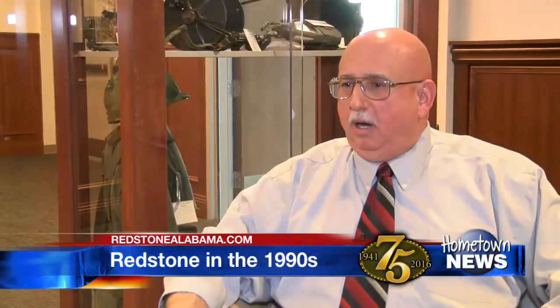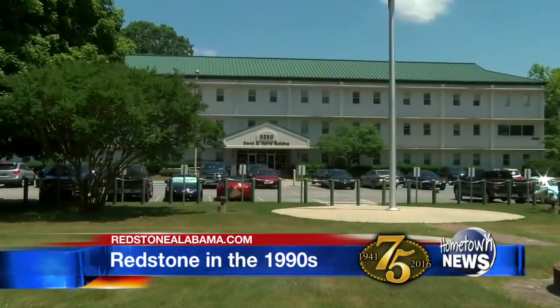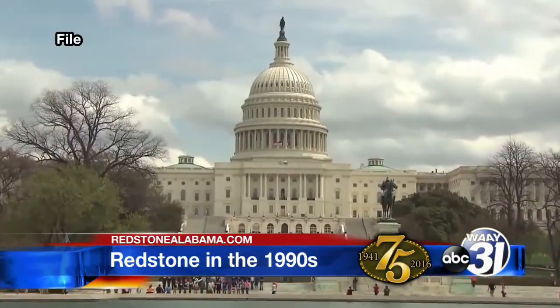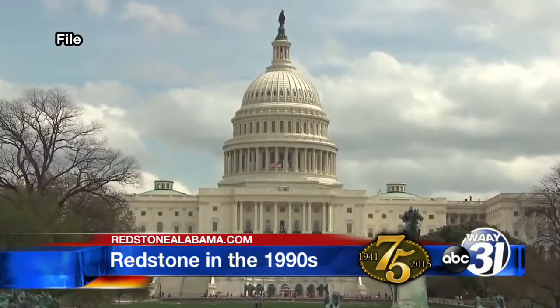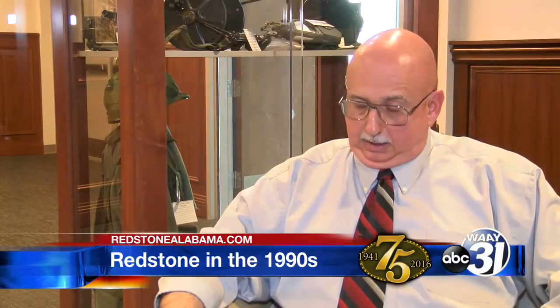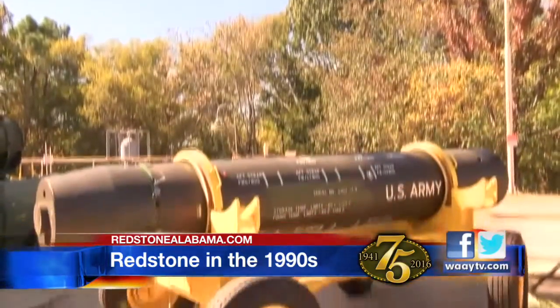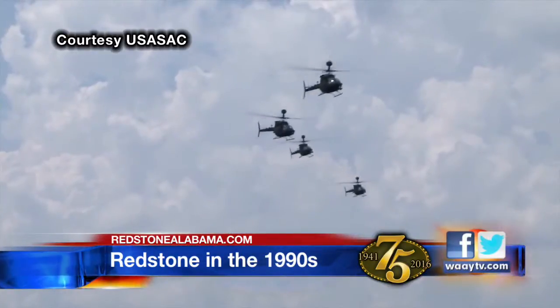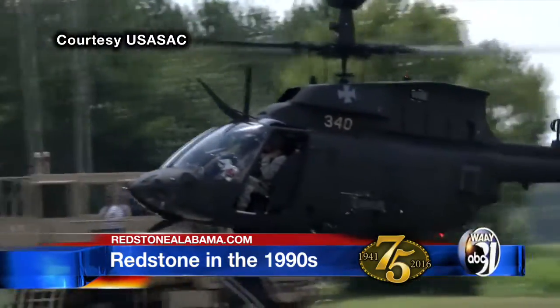That brought into fruition all the great work that had been going on since the inception of the arsenal. But while Redstone was reveling in this victory, decision makers in Washington were getting ready to make some big changes. A base realignment and closure committee was formed, and that always means changes are coming — sometimes they're good, sometimes not so much. In July of 1997, they combined the Aviation Missile Command here with the Aviation Command from St. Louis. What was once a missile center of excellence was now going to focus on aviation as well. Hellfires are fired off of Apaches; TOWs were fired off Hueys and Cobras, so it seemed like a natural fit.